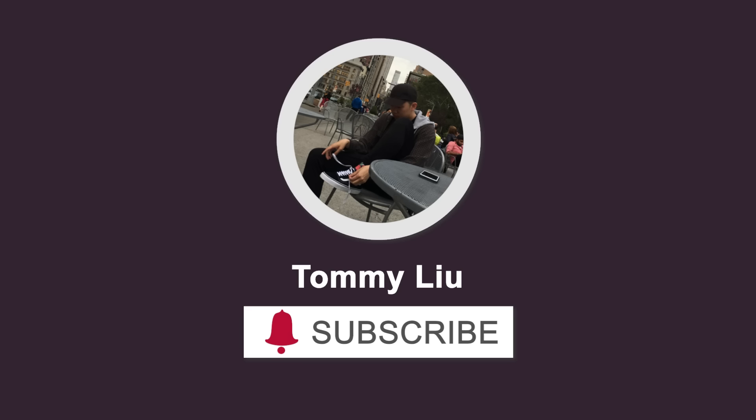I have four honorable mentions: Harden Volume 8, GTCut 3, JB2, and DVD2. These are top 10 caliber shoes, all four of them, but they didn't make it for me.